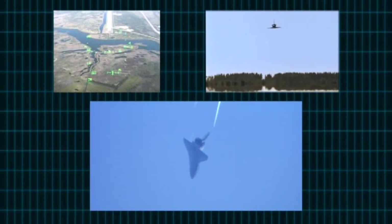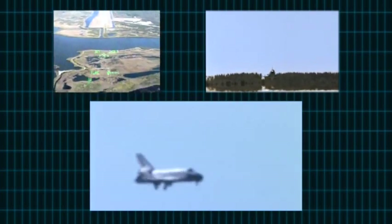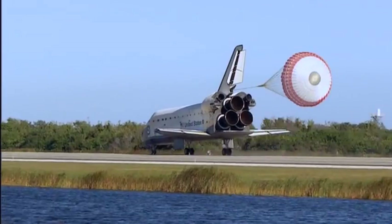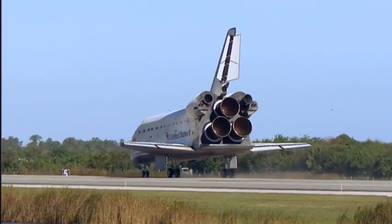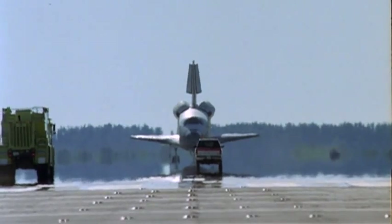Runway in sight, Houston. Discovery, we copy. When we touch down, it's still going over 200 miles an hour. Luckily, there's a parachute to slow us down. You're home! Congratulations on an extremely successful mission, stepping up science to a new level on the International Space Station. Mission accomplished!